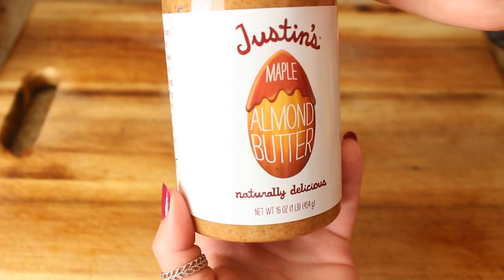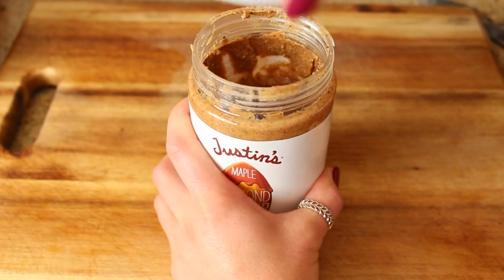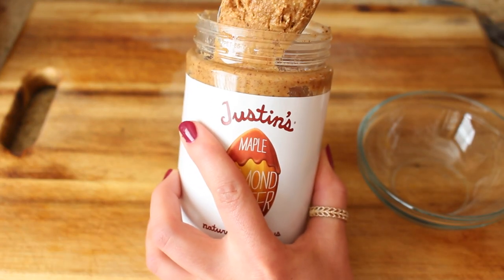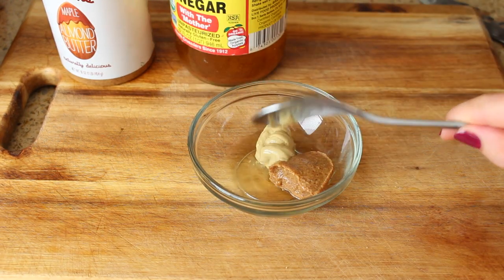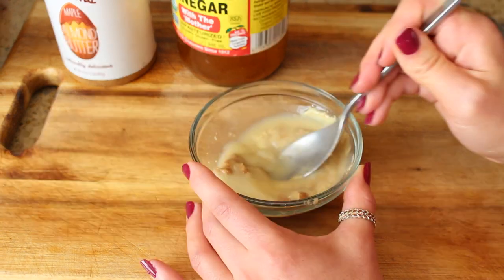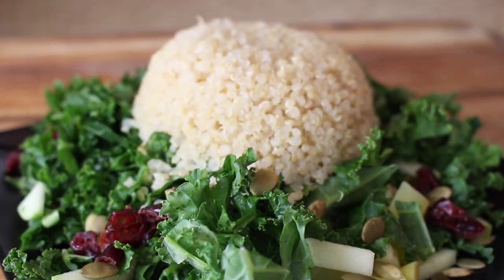For the dressing, I took some of this maple almond butter — this fancy almond butter by Justin's. I'd been eyeing it, but it's like $15 at Whole Foods. It's still pricey on Thrive Market, but it's a couple bucks off. I finally said treat yourself, but I am going to ration it. I combined a little bit of that with a splash of apple cider vinegar and some mustard, and made a nice little sweet, creamy, spicy dressing.